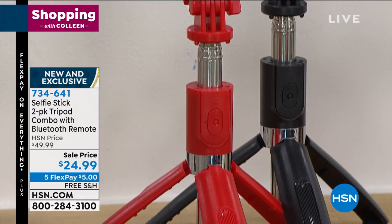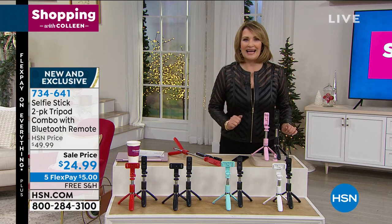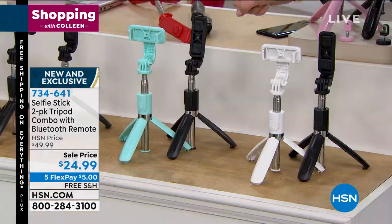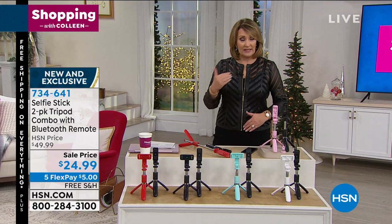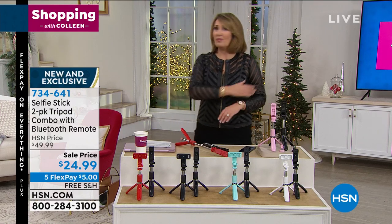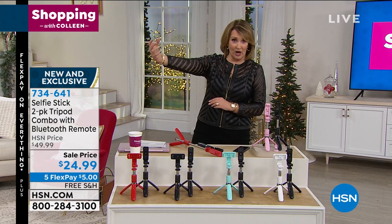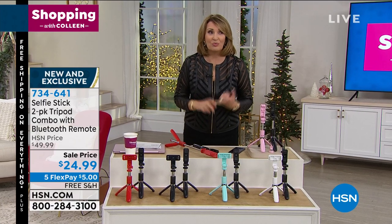For $24.99, you're not getting one — you're getting two. This is usually $49.99. You get two for $12 and pennies apiece. Here are the choices: pink and black, white and black, aqua and black, two black, or red and black. You're getting two tripods, two selfie sticks — basically tripod selfie sticks — and two remote controls for $24.99. It doesn't matter if it's for a preteen or grandma, because otherwise we're all rigging it up — stacking books, leaning the phone on something.